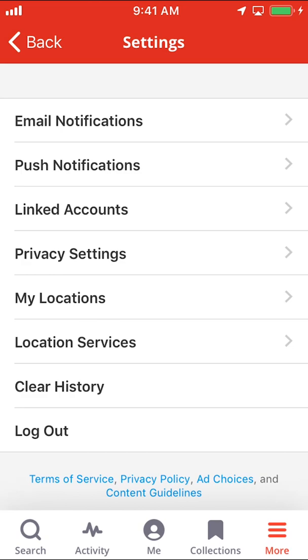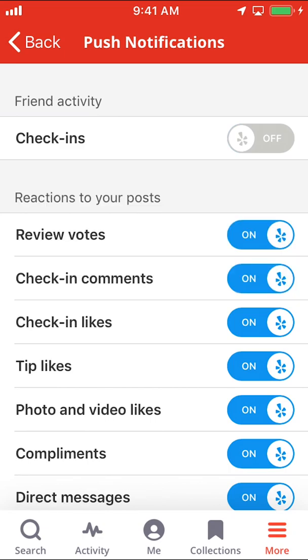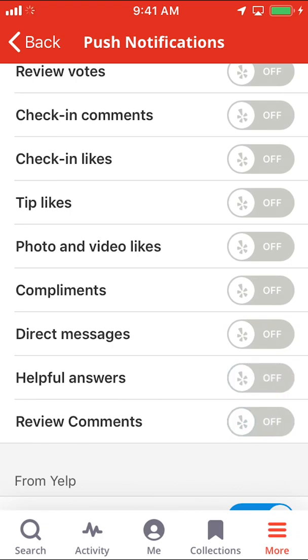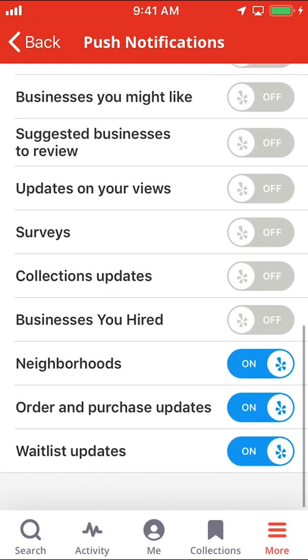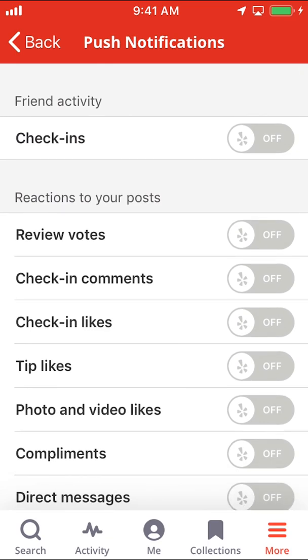Then you can arrive on this main screen right here. Once you arrive here, look on where it says Push Notifications. Make sure you tap on Push Notifications. Once you arrive on this screen, you'll see everything is turned on — for example, check-ins. Just make sure you turn it all off by tapping on the white circle for each option, and turn everything off. That's how you turn off notifications on the Yelp app.